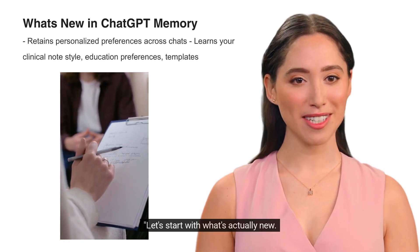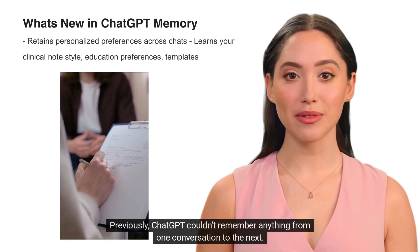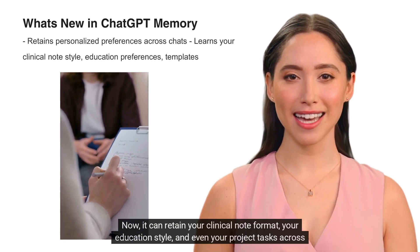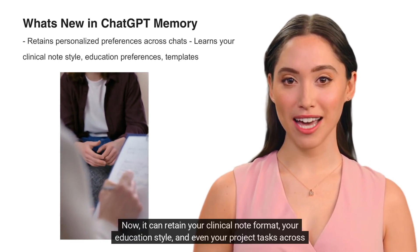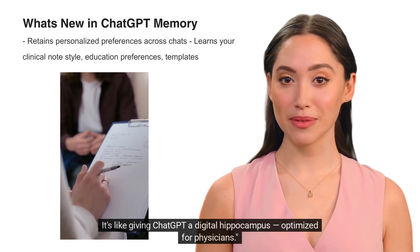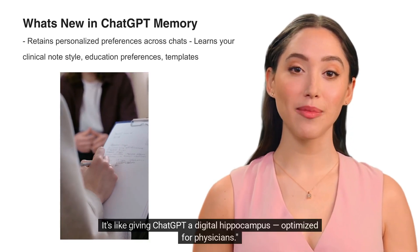Let's start with what's actually new. Previously, ChatGPT couldn't remember anything from one conversation to the next. Now it can retain your clinical note format, your education style, and even your project tasks across sessions. It's like giving ChatGPT a digital hippocampus, optimized for physicians.